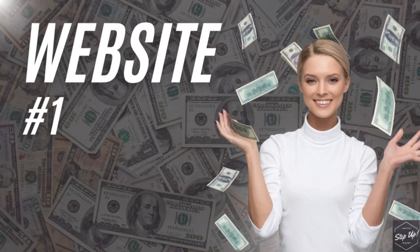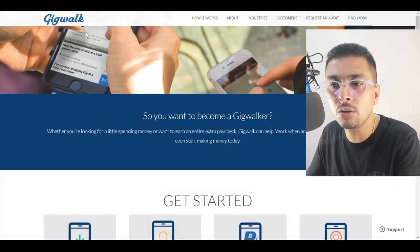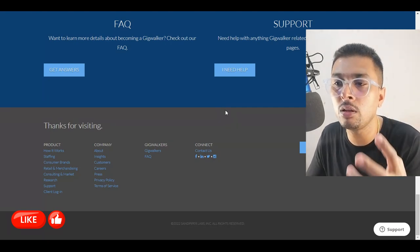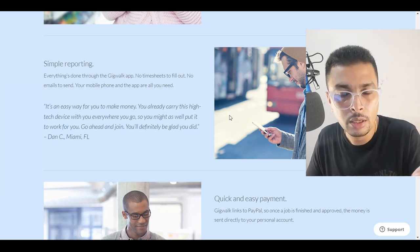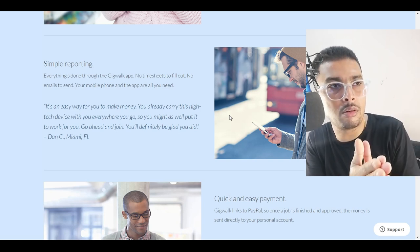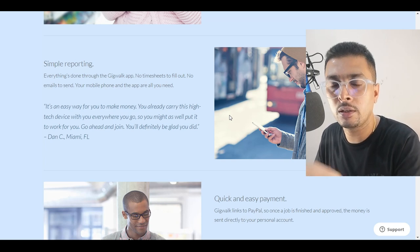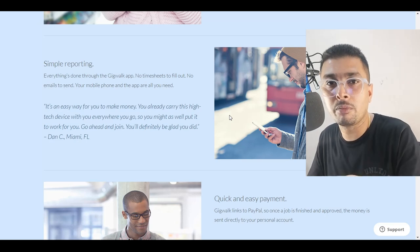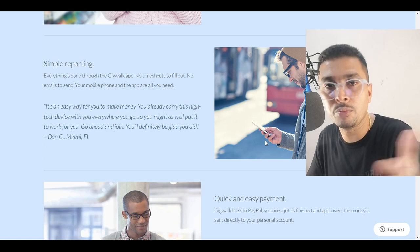The first alternative to Amazon Mechanical Turk is gigwalk.com. This is an amazing application that you could download from the Play Store or the App Store and work on the go. If you are interested in doing small tasks, like getting into a superstore and clicking pictures of specific products, or going to the park and taking a picture at a specific location, you could use this app and get paid immediately for whatever jobs you do.